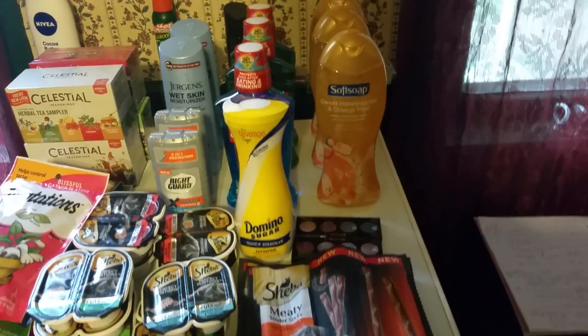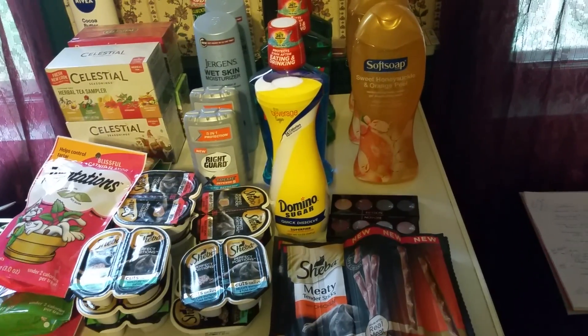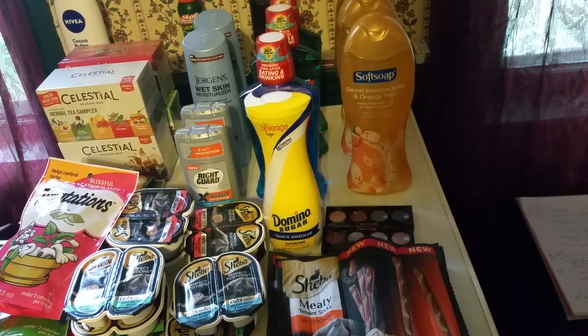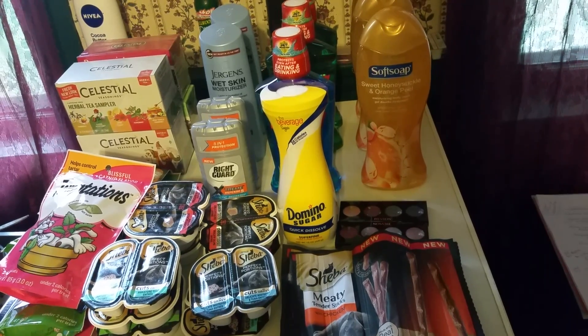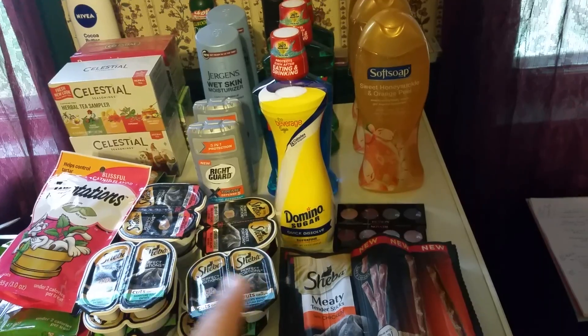And then on to CVS. The Right Guard deodorant is on sale two for $6.00, limit one per card. You get back a $2.00 ECB when you buy two. You're also going to use a $2.00 off of two manufacturer's coupons from the 9/11 Red Plum. So you're going to pay $4.00 and get back two — makes it a dollar a piece.